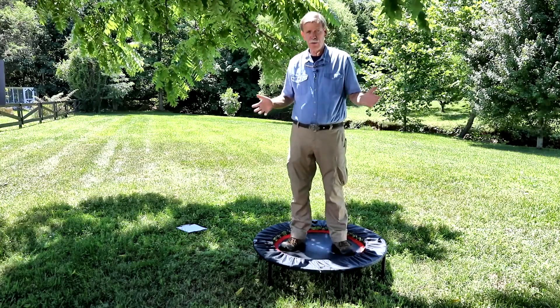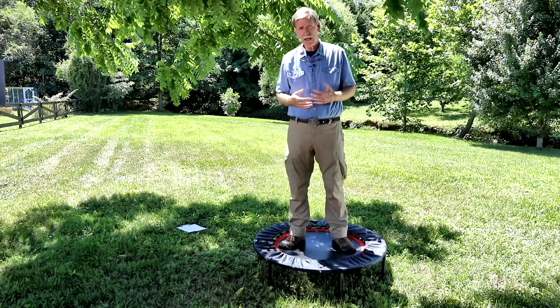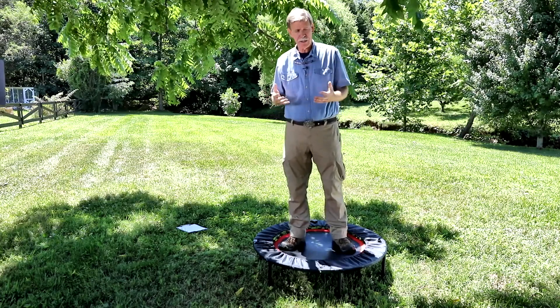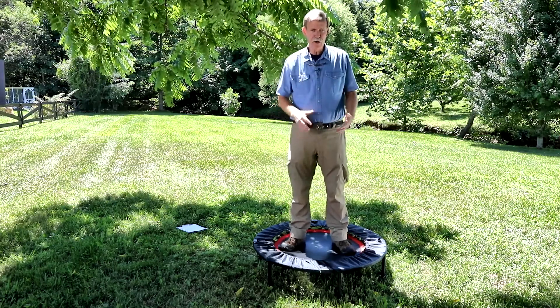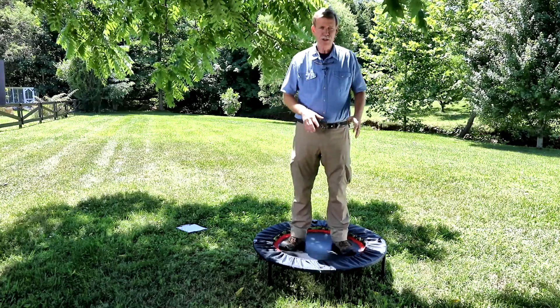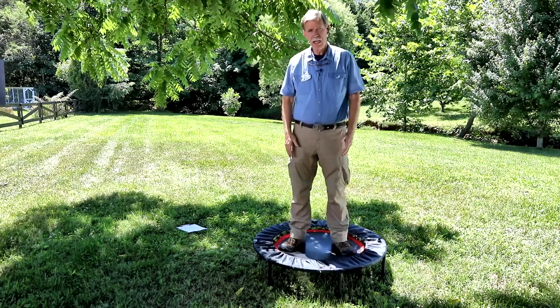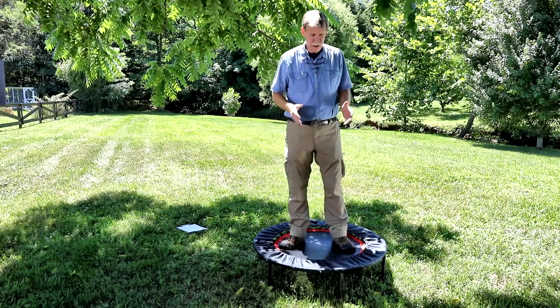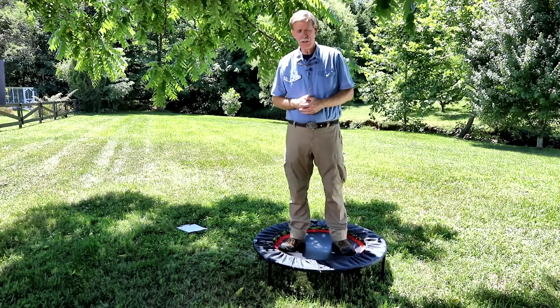It's also a great tool for people trying to increase their bone density. When astronauts come back from space, they have bone density loss because of weightlessness. NASA will put them on a mini-trampoline or rebounder to increase bone density by forcing calcium into the bones. And NASA can afford anything they want — so this is an economical tool that will also help you increase your bone density.